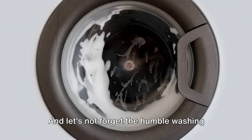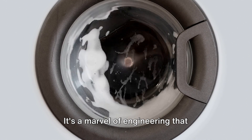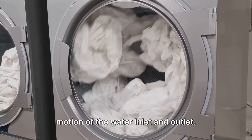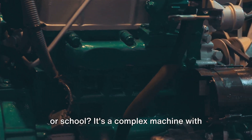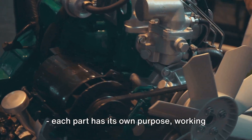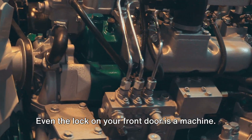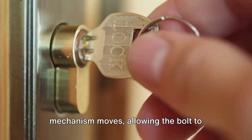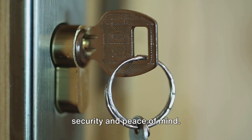And let's not forget the humble washing machine, tirelessly spinning and cleaning our clothes. It's a marvel of engineering that combines several types of motion, from the rotary motion of the drum to the linear motion of the water inlet and outlet. How about the car that gets you to work or school? It's a complex machine with numerous parts working together — the engine, the transmission, the brakes — each part has its own purpose, working in harmony to get you from point A to point B. Even the lock on your front door is a machine. When you turn the key, the internal mechanism moves, allowing the bolt to slide into place.